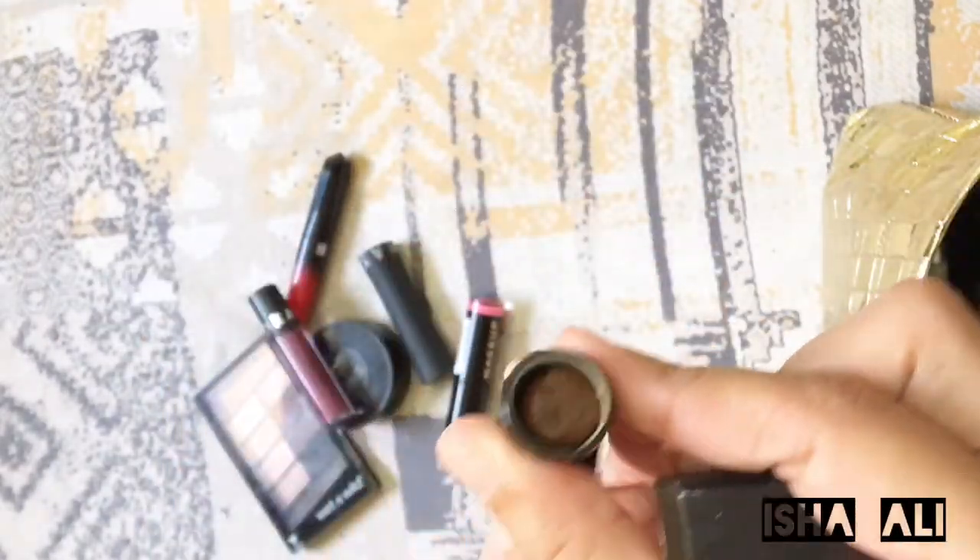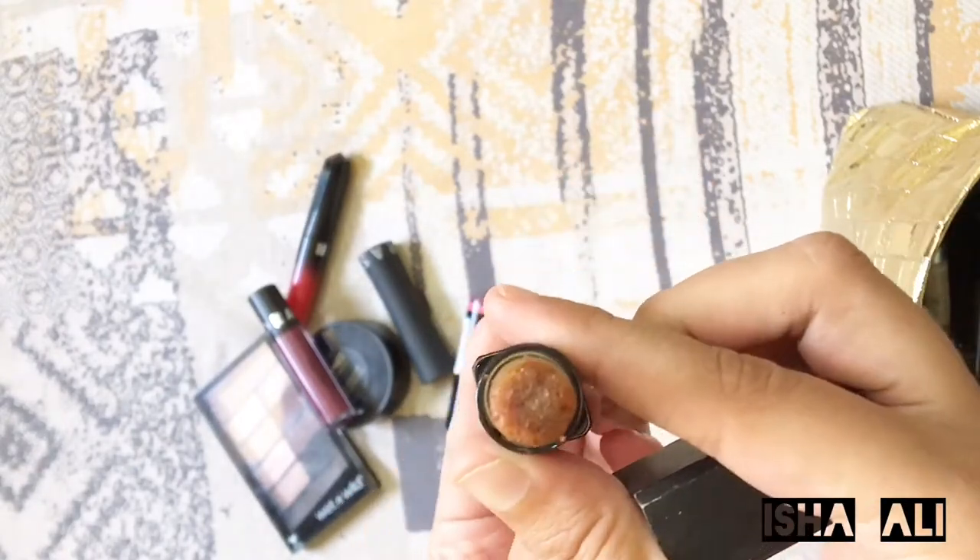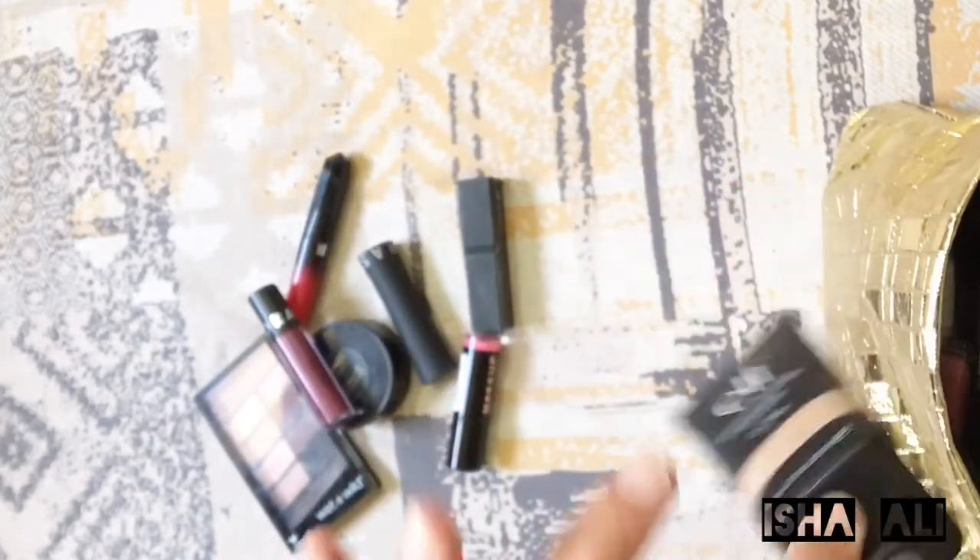I have an Elf lip exfoliator. This is very good. It has sugar in it and when you put it on your lips it works as a balm and sugar scrub.